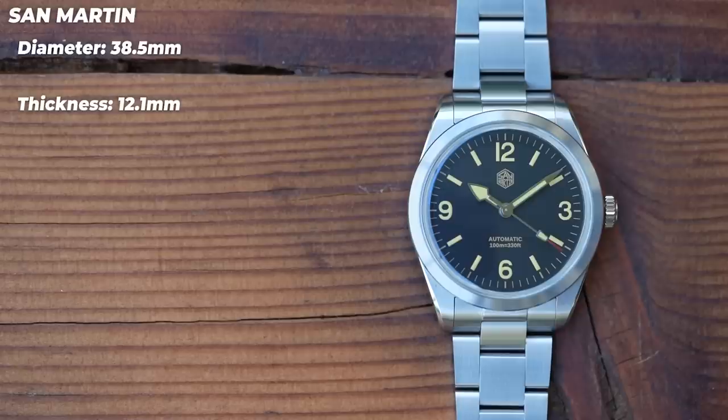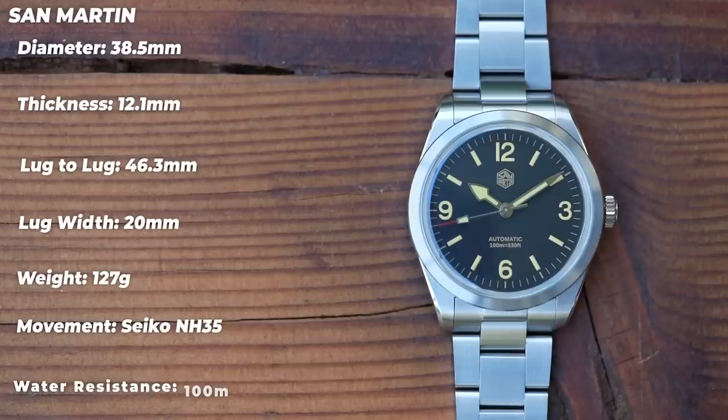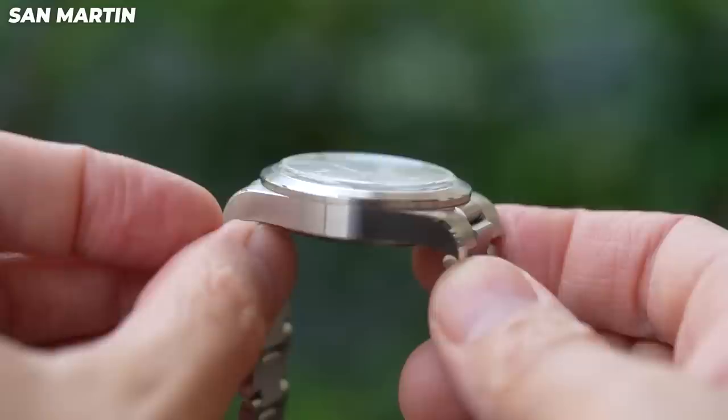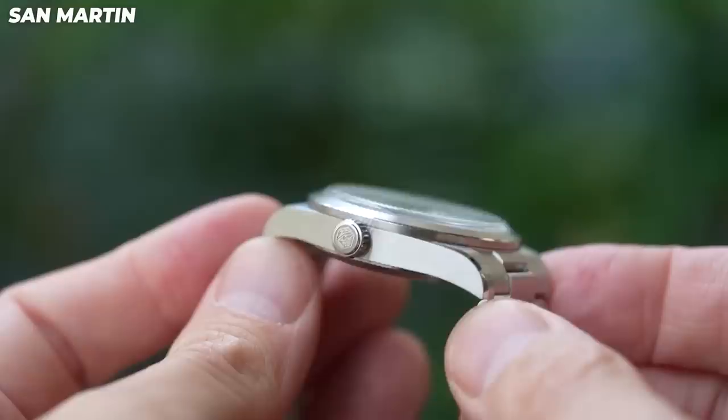The San Martin is 38.5mm in diameter with a thickness of 12.1mm — really quite nice considering it's powered by the Seiko NH35 and has a top-hat sapphire crystal. Lug-to-lug is 46.3mm with 20mm between the lugs, tapering down to under 16mm and back up to 18mm for the clasp. It weighs 127g. Case finish is excellent: super fine brushing on most surfaces with a high-polish chamfer on the lugs and a polished transition on the bezel — brushed upper and vertical sides with just a little polish to break it up in between.